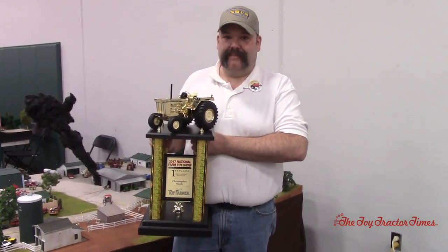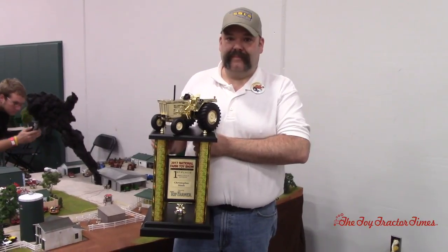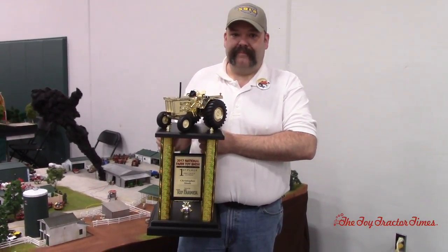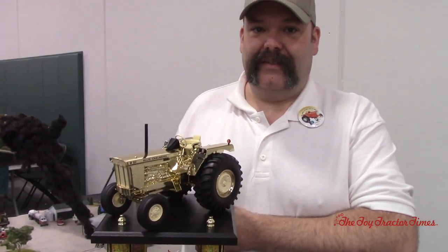Toy Tractor Times is at the 2017 National Farm Toy Show with Chris Steve, a well-known model farm builder and displayer. Chris, congratulations on taking first place in the small-scale division here at the National Show — another win. You've brought a lot of trophies home over the years for your great work.